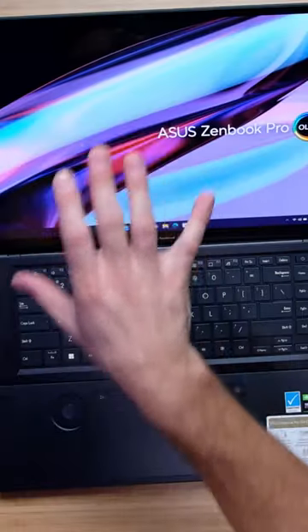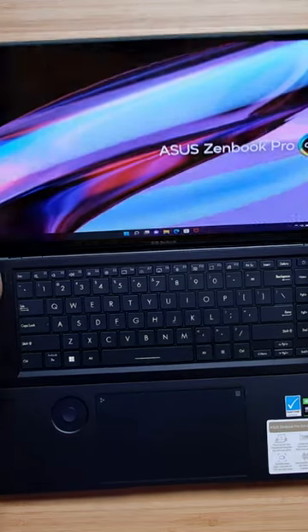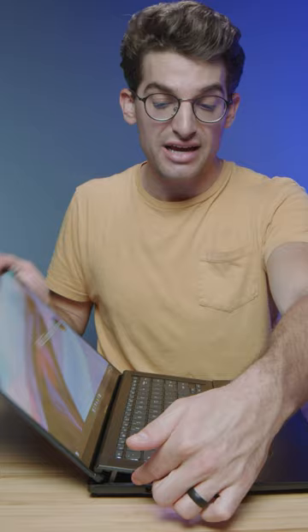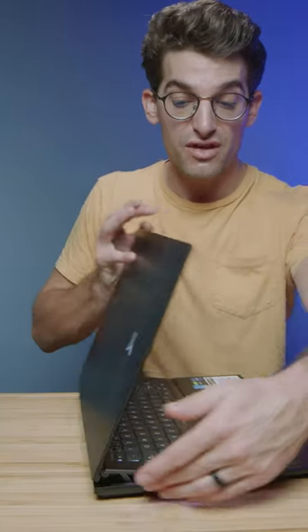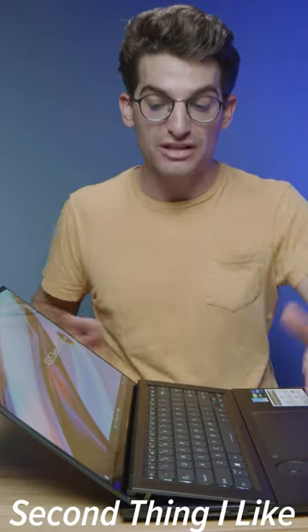First and foremost, I love the OLED touchscreen display. It does fold out further than the classic 45-degree angle, and even with the keyboard deck that rises off the deck of the laptop, it still opens up past that 45-degree angle, which I really like.